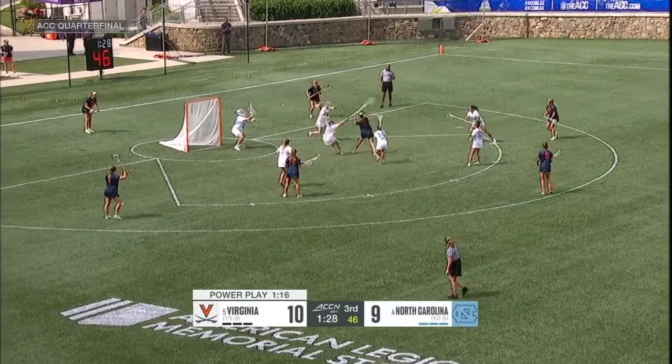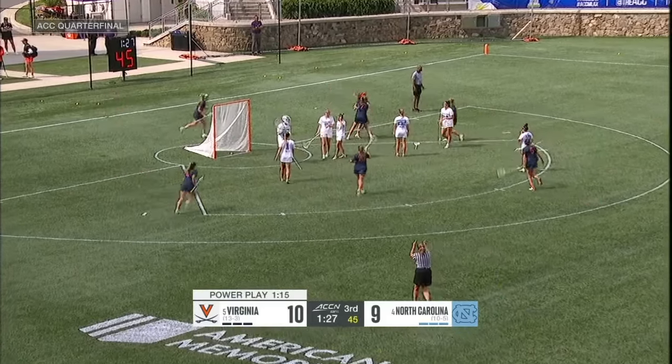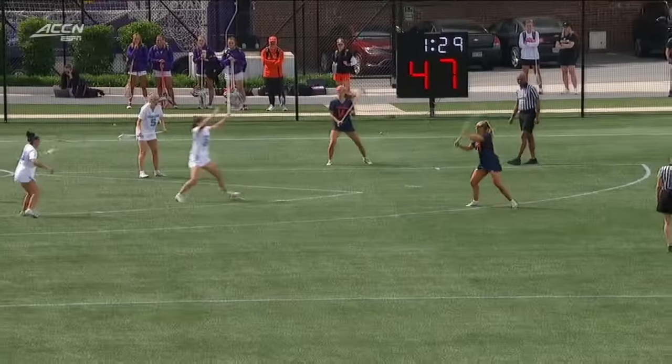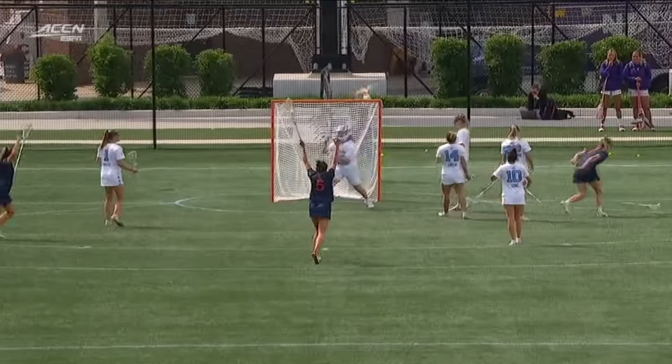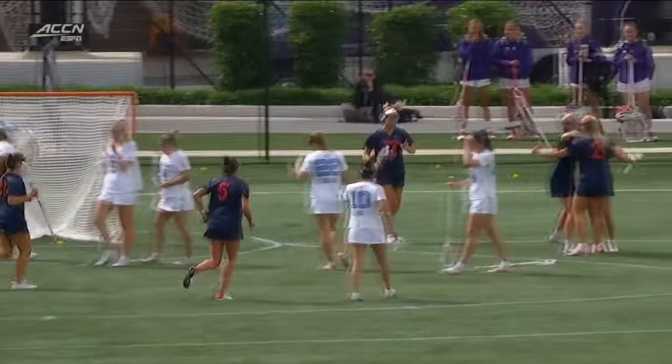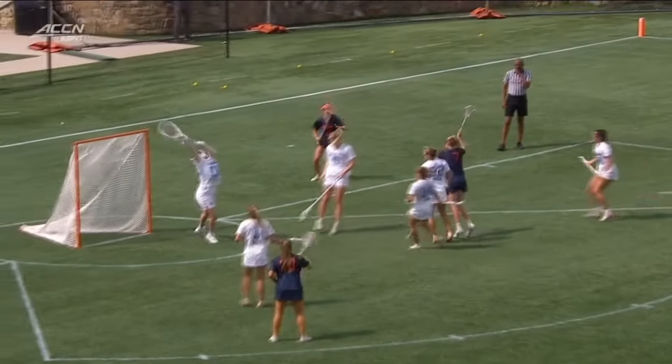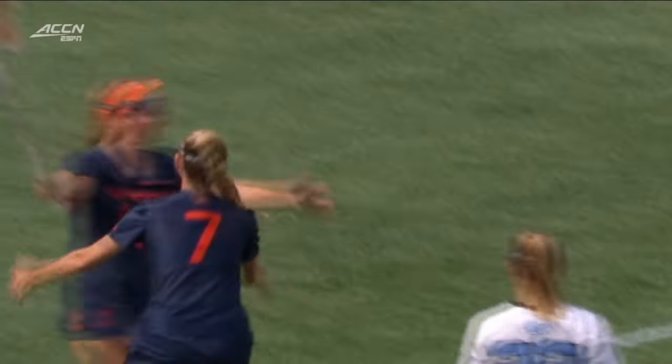Mackenzie Hogue — had the goal disallowed, feet inside, but this one will count. Mackenzie Hogue cashes in on the power play. Kate Miller with the feed inside. You've got to get on Mackenzie Hogue's hand so she has a body on her, but there's too much separation between her stick — she's able to get a clean release. An excellent finish.